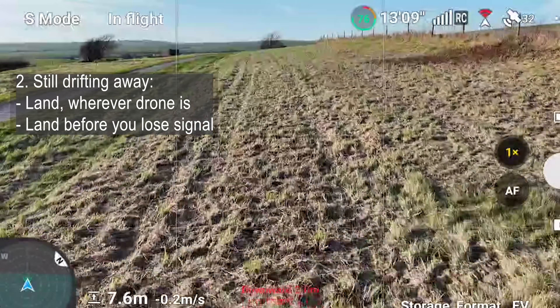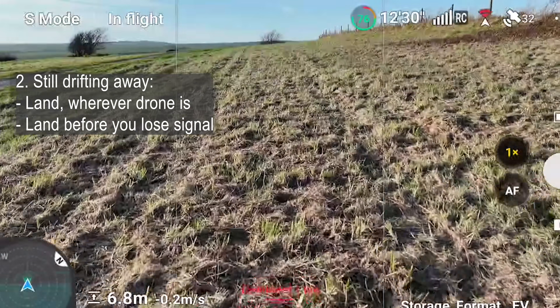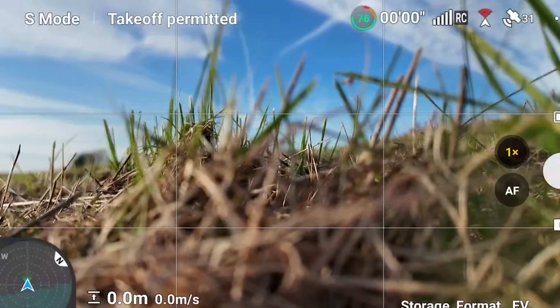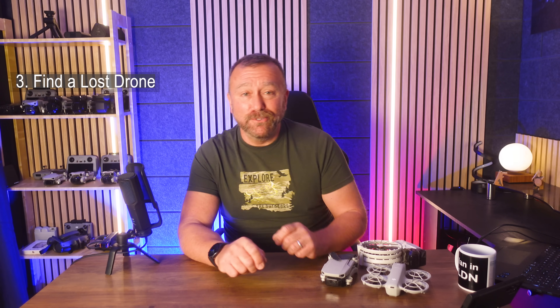Swing the camera down so you can see the ground below, push the stick down and just keep it down until it has actually landed and all motion has stopped — hopefully at a location where you can retrieve it.